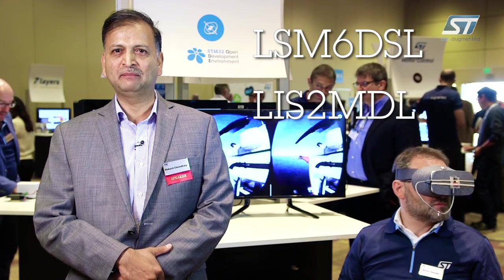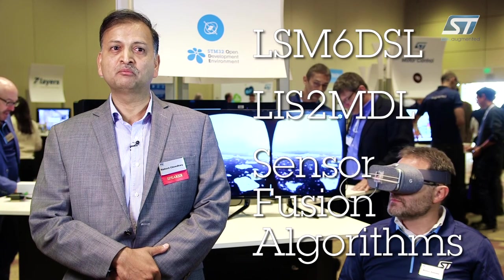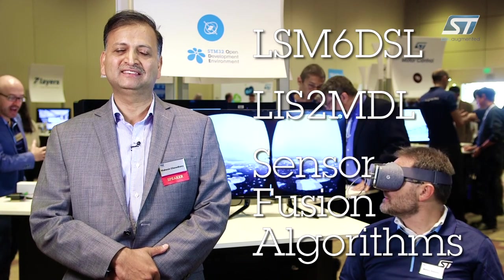ST has sensors such as LSM6DSL, which is an accelerometer and gyro combination, and LIS2MDL, a magnetometer, along with sensor fusion algorithms that are key to enabling virtual reality and augmented reality systems.